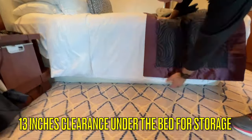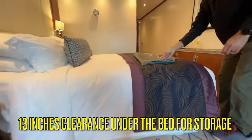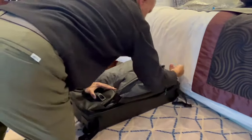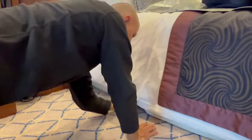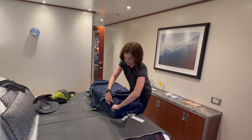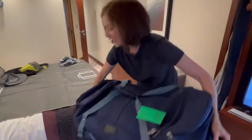There is 13 inches of clearance under each bed so that you may store your luggage there easily. We were able to fit two rolling duffels without any difficulty. We usually travel with a carry-on backpack stored inside our rolling duffels and then place them under the bed.